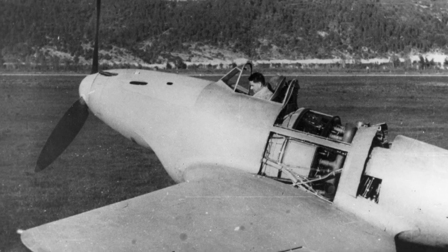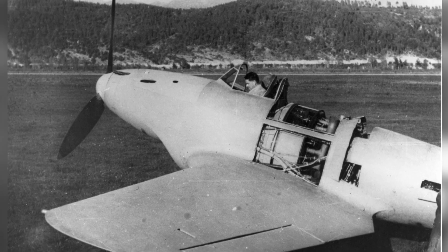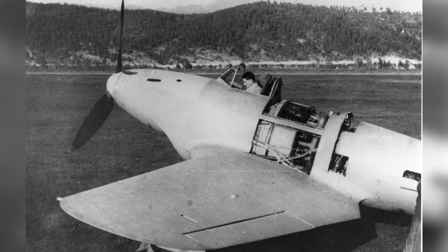Photo of a prototype aircraft from 1942–1943, on page 119.